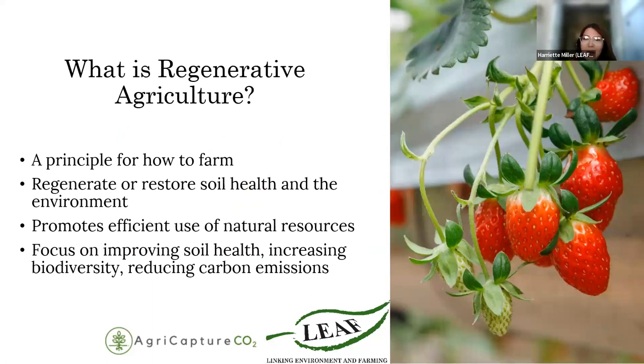Now that you know a little bit more about LEAF and AgriCapture CO2, let's talk about what they both understand regenerative agriculture to be. Regenerative agriculture is a set of farming management principles which aim to put soil health and the wider environment at the center of agricultural practice. It is not a fixed or absolute model, but rather a principle of how to farm. The overall ambition works to shift thinking from being purely extractive and linear towards establishing and understanding natural cycles of regeneration. It is a conservation and rehabilitation approach to food and farming systems, which supports productive and sustainable farming.